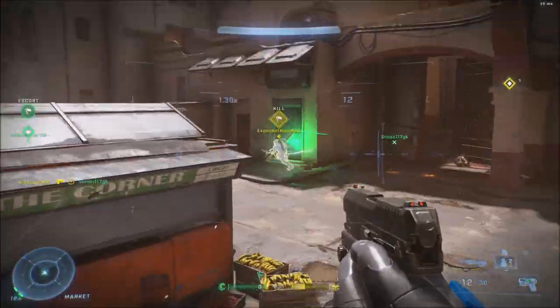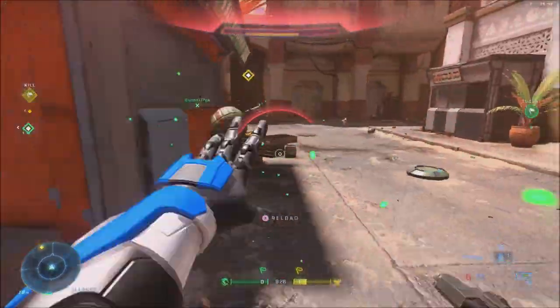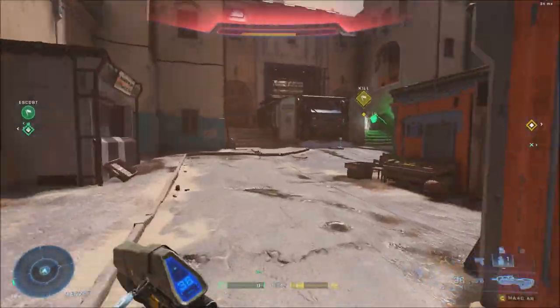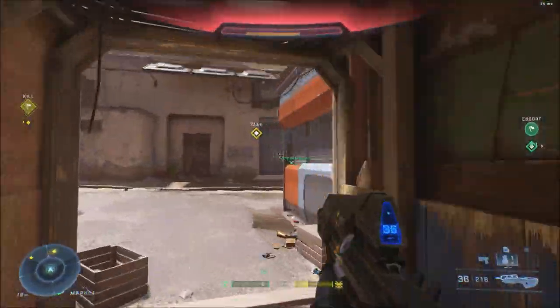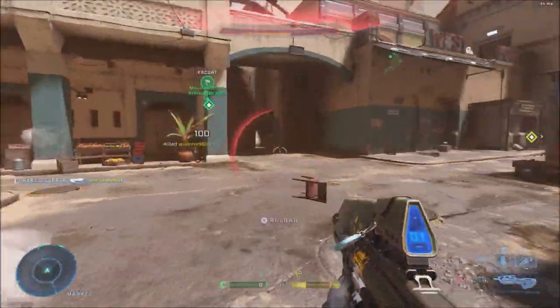What is going on guys, it's Greg here today and I'll talk about the Halo Infinite Winter Contingency event which does start today December the 21st at 9 a.m. Pacific time, 12 p.m. Eastern and 5 p.m. GMT. This event will run until January the 4th.